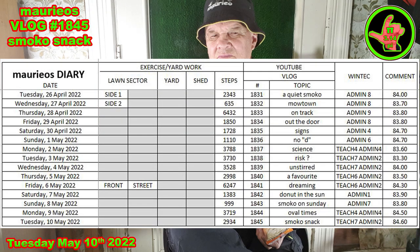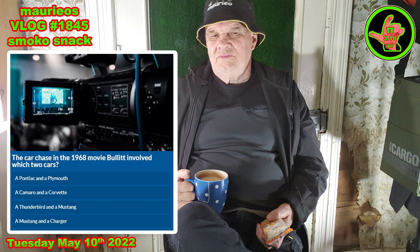Almost 3,000 steps, about seven hours of teaching, two hours of admin, and 84.6 in the weight department. Now, the car chase in the 1968 film Bullitt — which two cars were involved? I remember watching this chase in the movies; I'm pretty sure it's through San Francisco. There's a dip in it where it goes down and your stomach actually goes up and down in the movie theater. So, what type of car was involved in the chase?